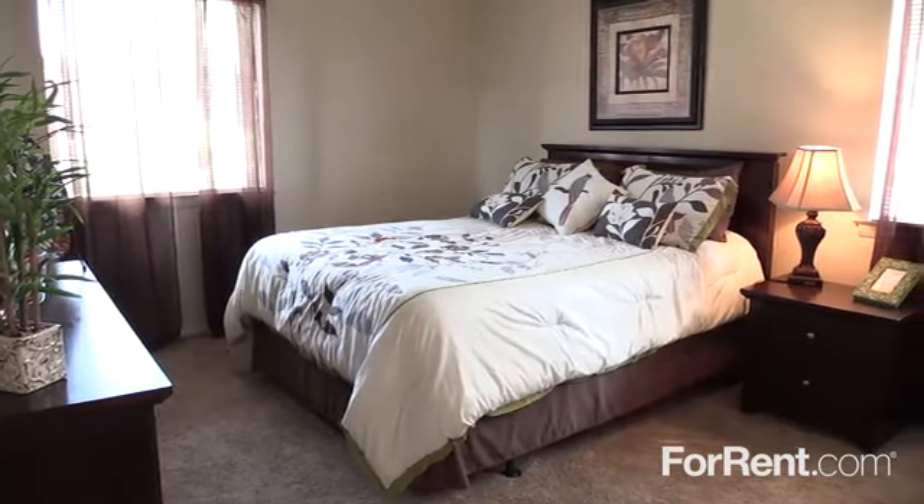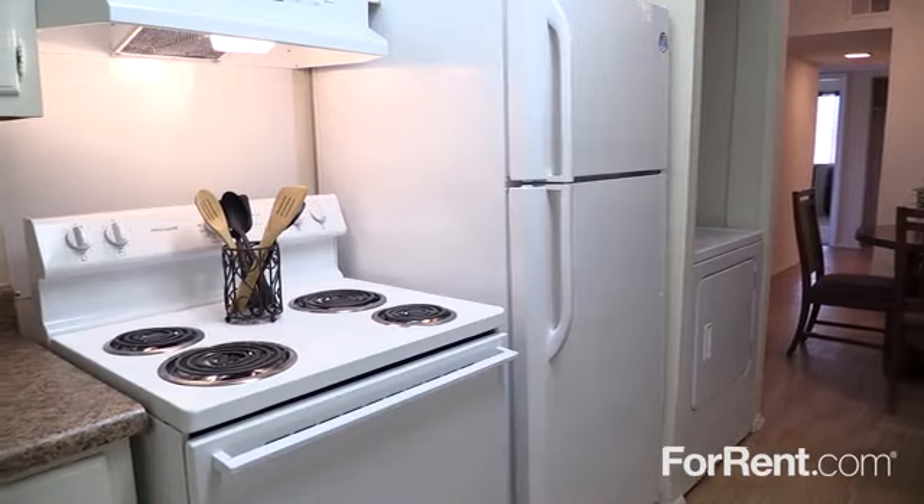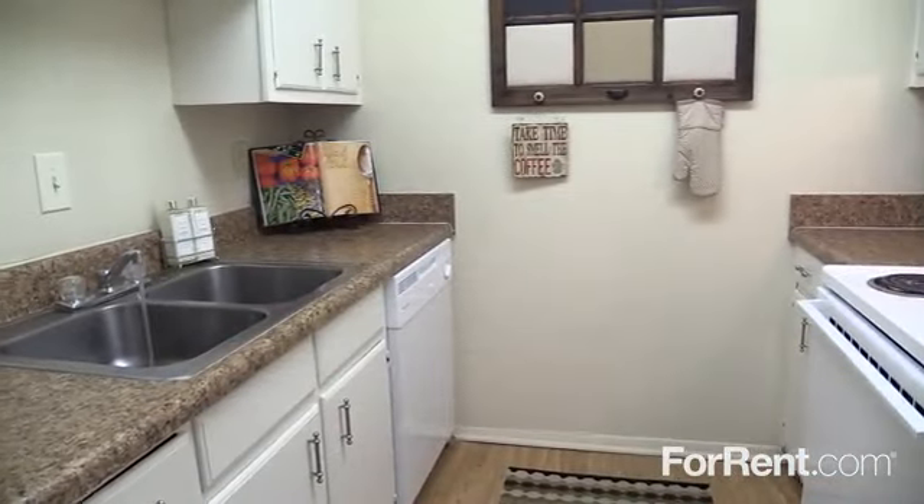The one and two bedroom floor plans at Pine Brook Point each have a full-size washer and dryer, as well as a thoughtfully designed kitchen with a complete appliance package, plenty of cabinet and counter space, and a large double sink.